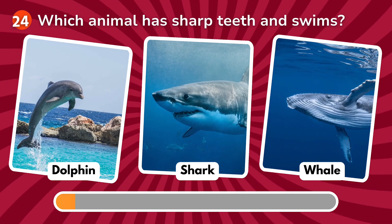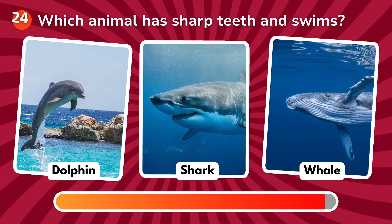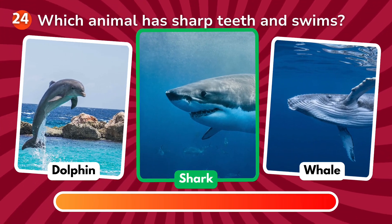Which animal has sharp teeth and swims? Is it a dolphin, a shark, a whale? The correct answer is shark!